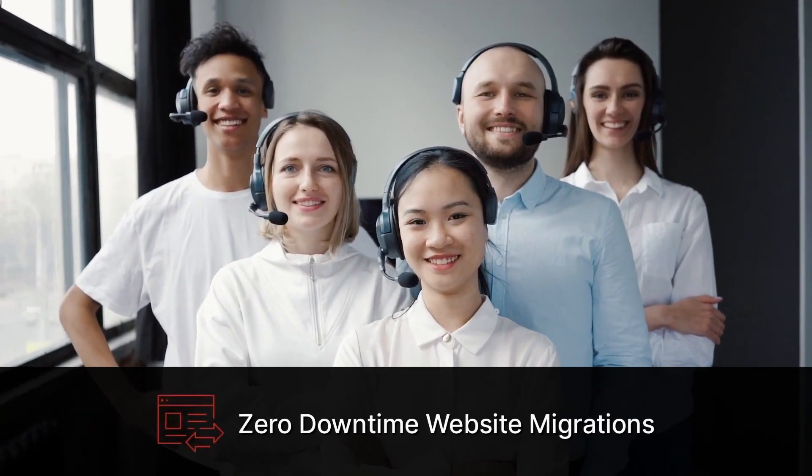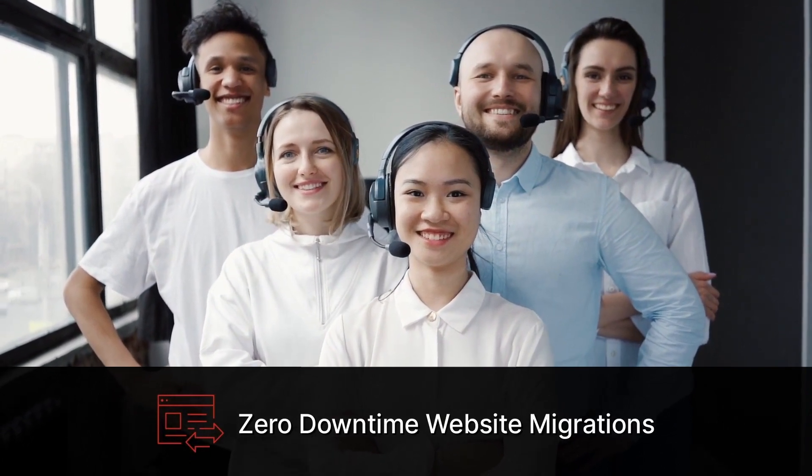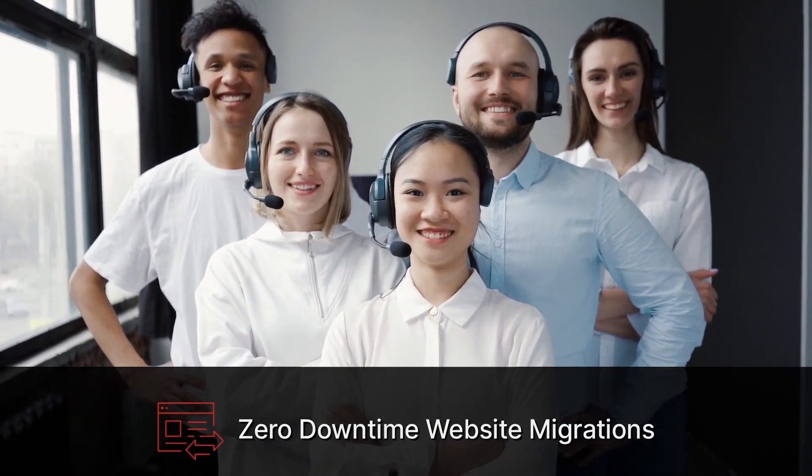Migrations can be tricky, so let our White Glove Launch Assist team migrate your site with zero downtime and ensure your site is running the fastest configurations possible — all free with VPS hosting.